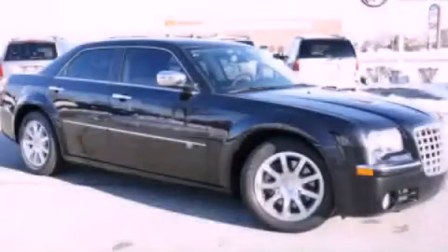This vehicle has less than 45,000 miles. This automobile won't last long at this price. Call and arrange a test drive now.